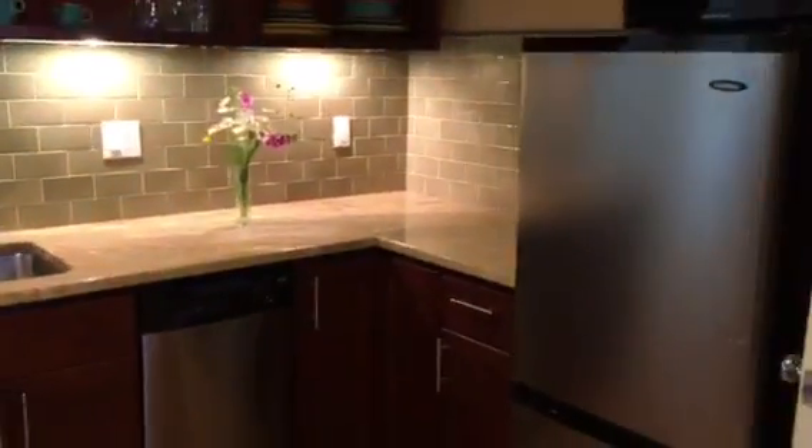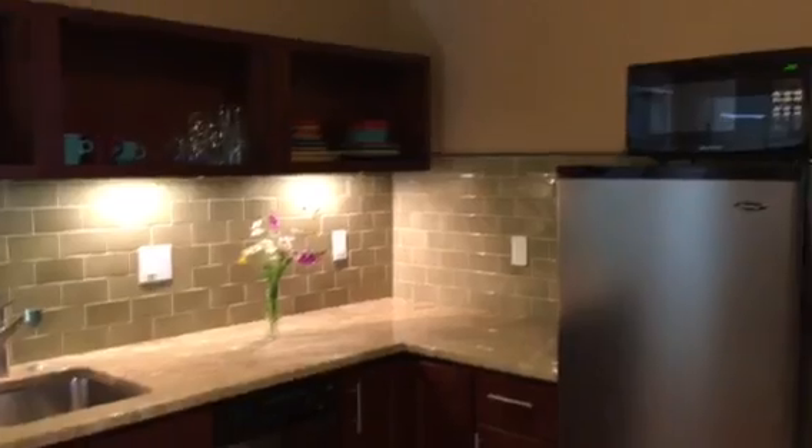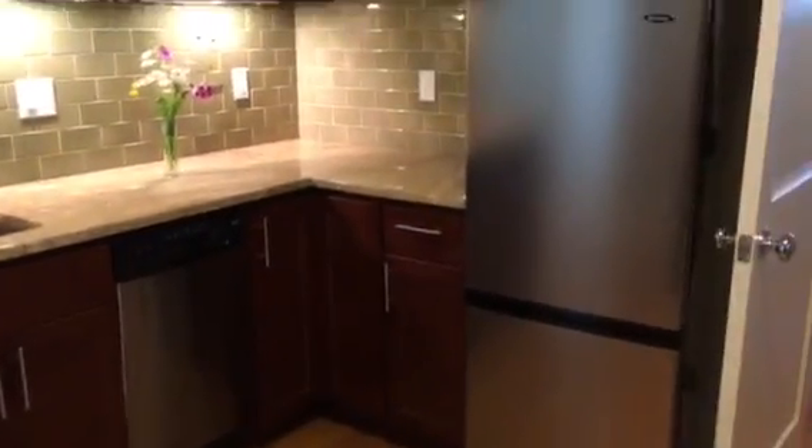On the left, a coat closet that basically goes the length under the stairs. And in front of us, a little family room space with a kitchenette. We've got granite countertops, glass tile backsplash, a smaller refrigerator, microwave, and dishwasher.